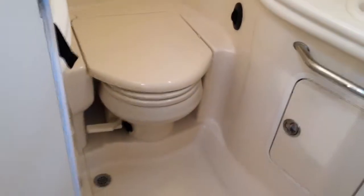Big bathroom here. Sink, shower, vacuum flush bathroom toilet.